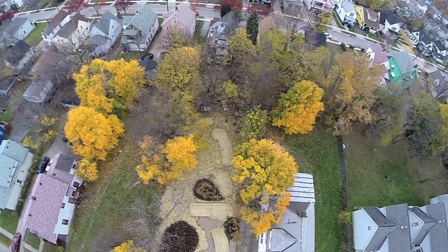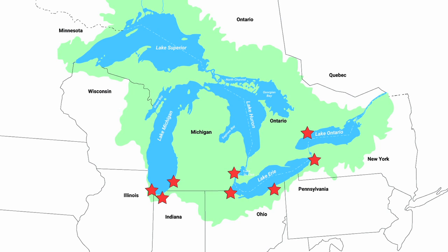Ultimately, the goal is to replicate the installations we have in other communities within the same cities and also in other cities around the Great Lakes region.